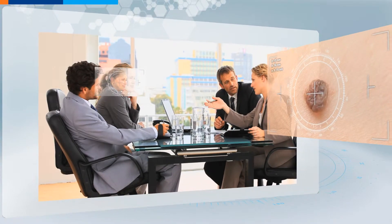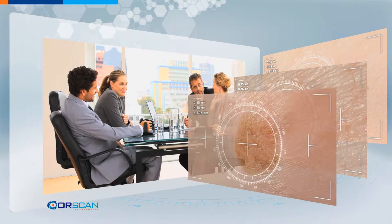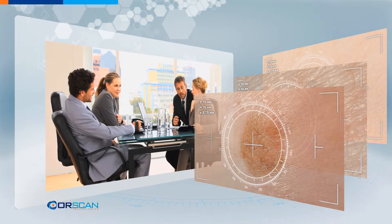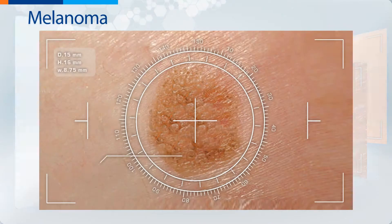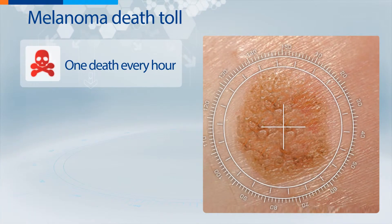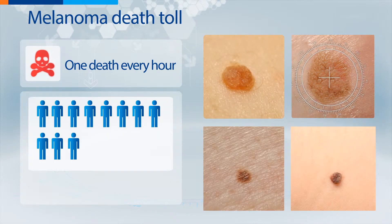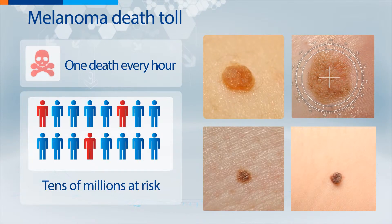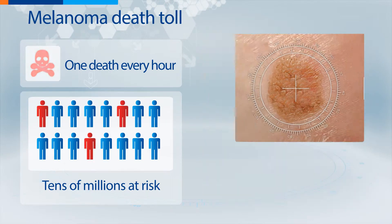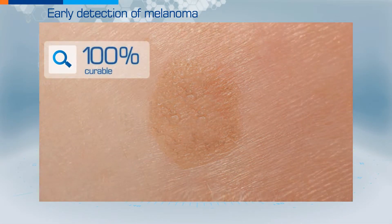See how fragile life is — one little spot can mean the difference between life and death. A tiny mole, maybe just a mole, but it may also be a warning against one of the deadliest diseases in the world: melanoma. Someone dies from it every single hour, and tens of millions of people around the world are at high risk of developing it. However, if detected early, melanoma is nearly 100% curable.